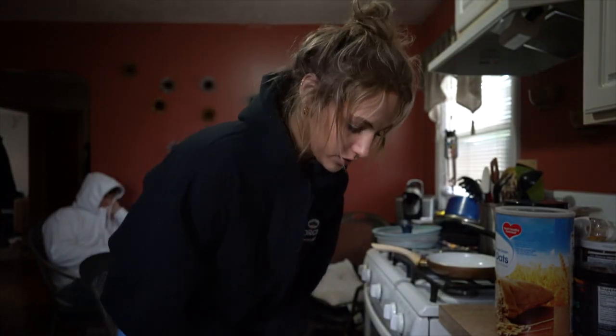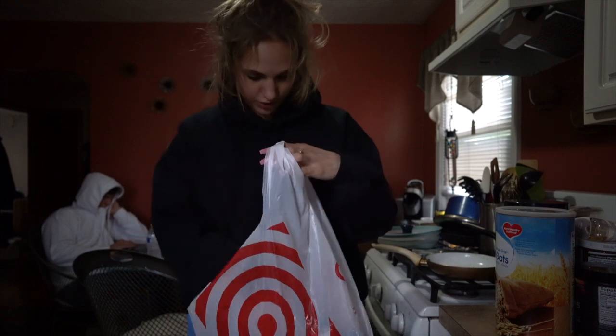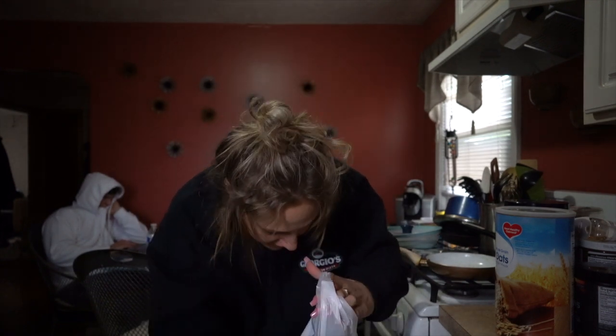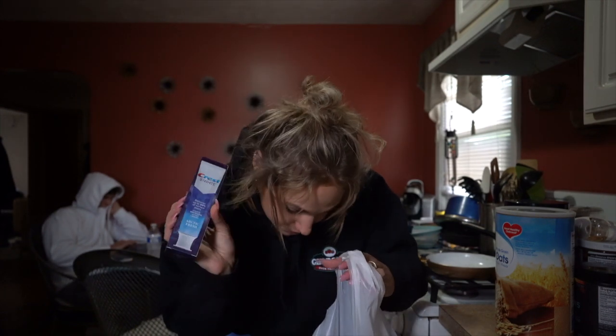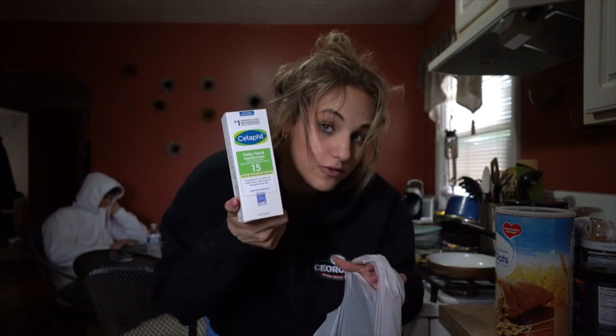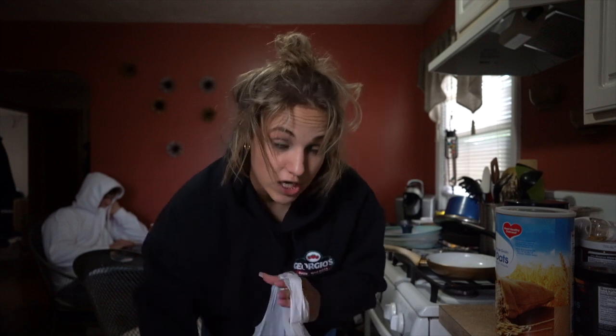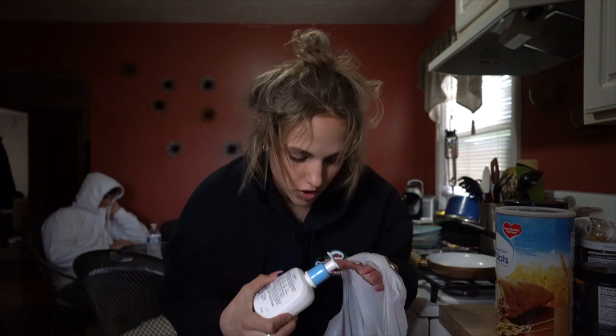That's it for all the groceries, but at Target I also grabbed a couple other things. I got the Starface pimple patches, a pair of gold hoops to put in my second holes, some more toothpaste, some more moisturizer — this is the one I use from Cetaphil — and the Cetaphil Gentle Cleanser. Those are my faves.